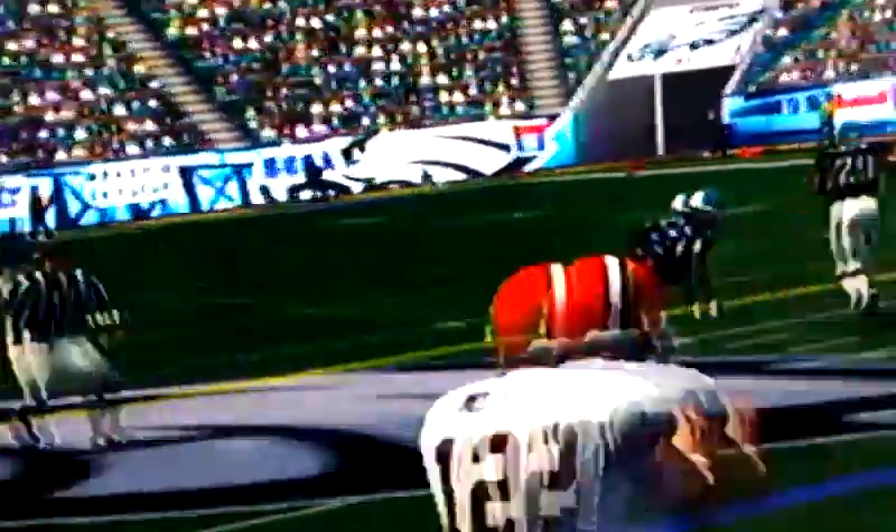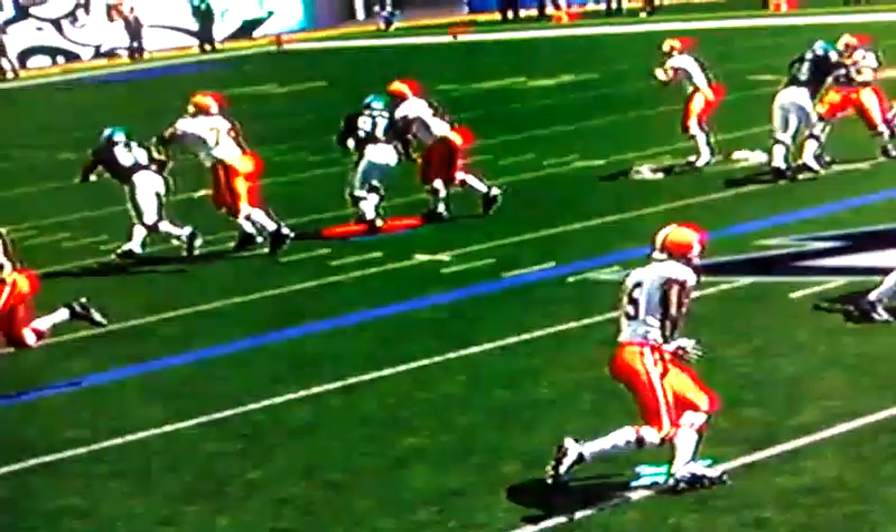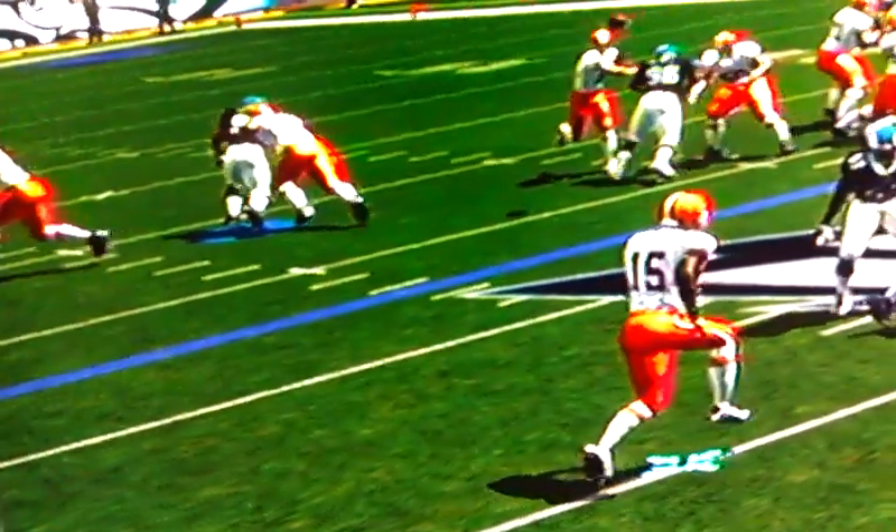Very easy pick here. He bumps his man off his route. Greg Little looks open from McCoy's point of view, but that's where Fuku came back and caught the easy interception.